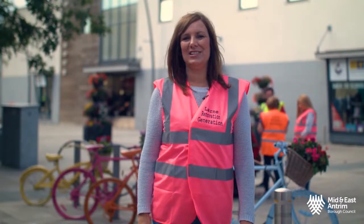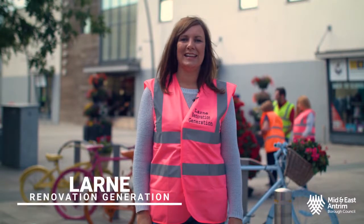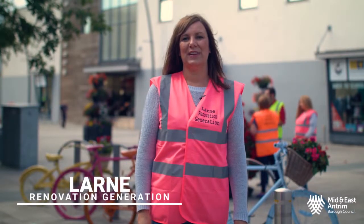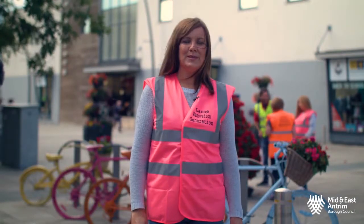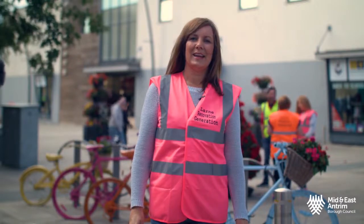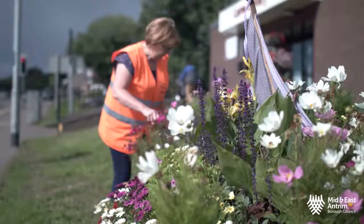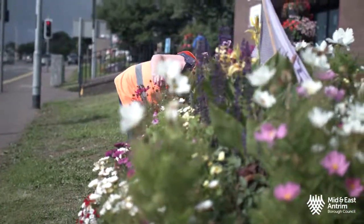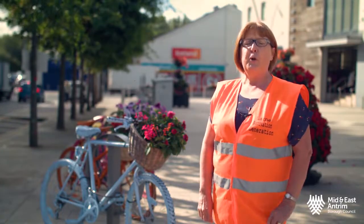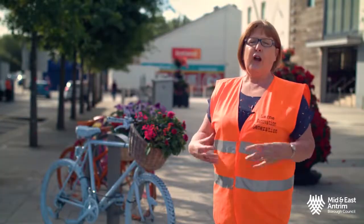We're from Lorne Renovation Generation and we would like to tell the world how fantastic Lorne is. One of the projects we're doing is trying to brighten up the town centre — we've added murals around the town centre and we've also taken part in Ulster in Bloom. In 2018, Mid and East Antrim launched a master plan for a new cycle path through Lorne, so Lorne Renovation Generation decided that would be our theme this year for Ulster in Bloom — a cycle theme with a lot of colour.